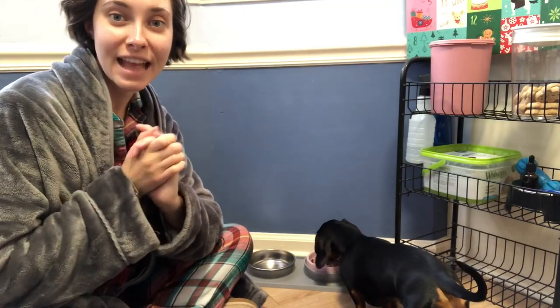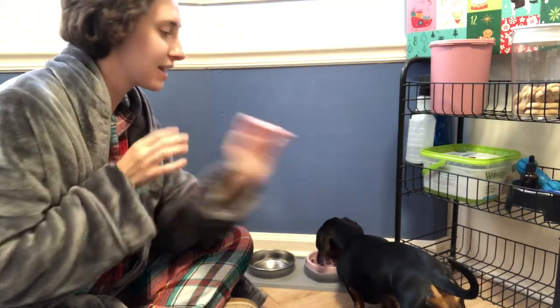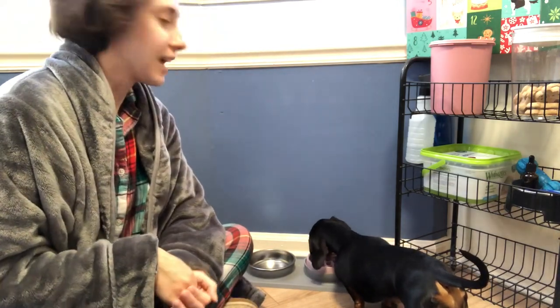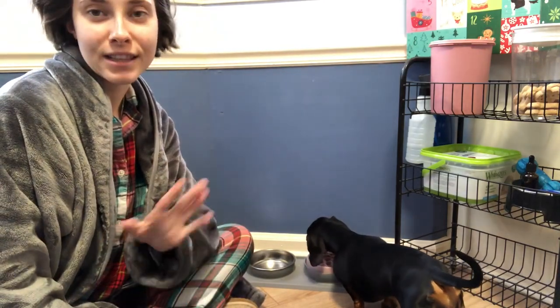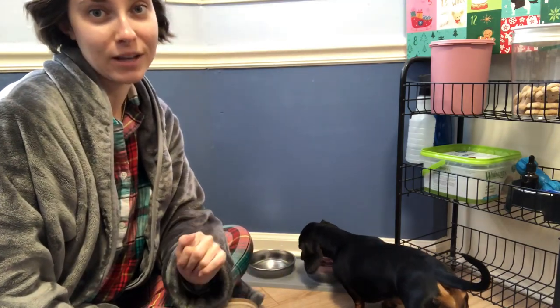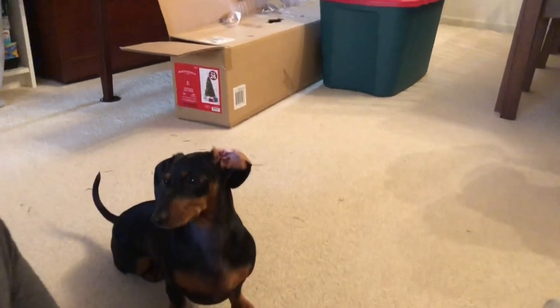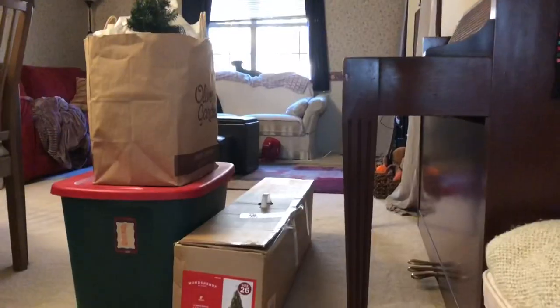Today we're going to be decorating the house and it's going to be so much fun. This is April's second Christmas with us, and I made two Christmas videos last year that are really cute if you want to check those out to get in the holiday spirit.